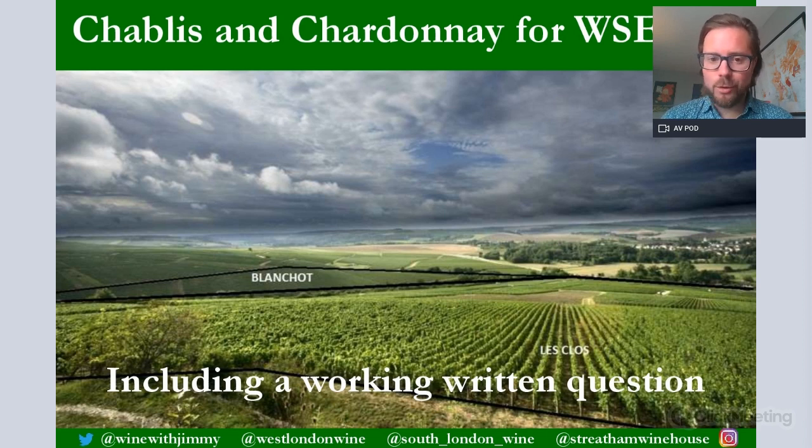Hello, everybody. My name is Jimmy Smith, and welcome to another session on understanding Chablis and Chardonnay for the WSET Level 3. I'm the founder and owner of West London Wine School, South London Wine School, and a wine bar called Stretton Winehouse in London. This is part of our Wine with Jimmy YouTube channel, where we help you prepare for WSET exams.